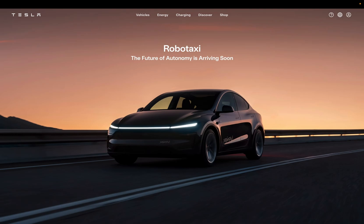Hey everyone, it's Ken here. Good morning from Japan. As of 2 a.m. Japan time, which is around noon on June 22nd in Austin, Texas, Tesla's RoboTaxi service appears to have officially launched. Today, I'll walk you through everything we know so far about this exciting rollout.